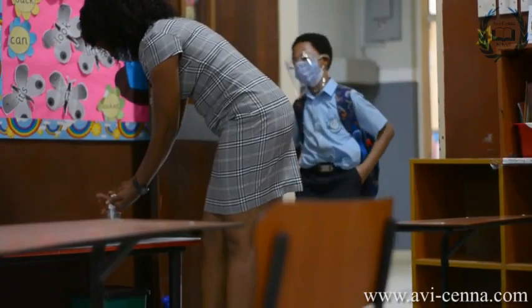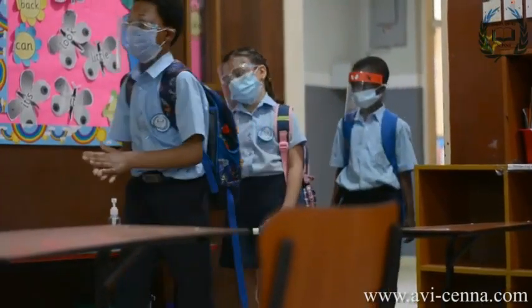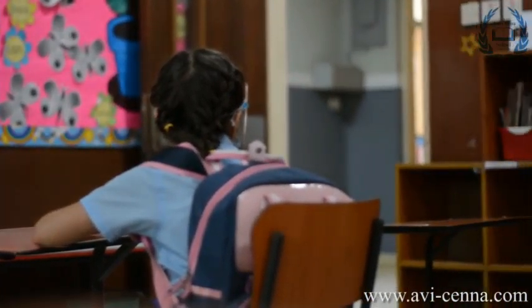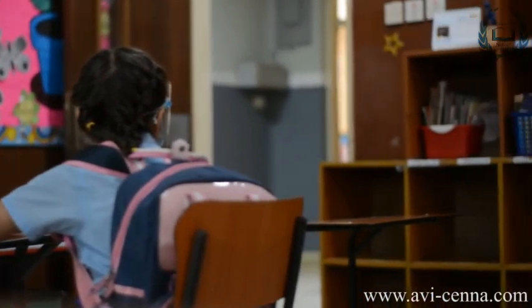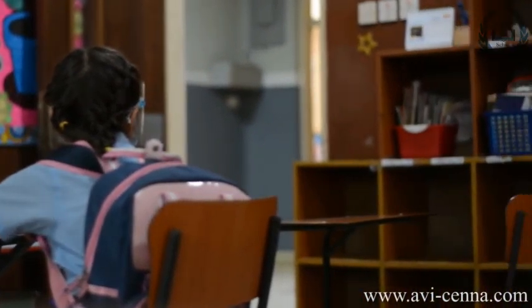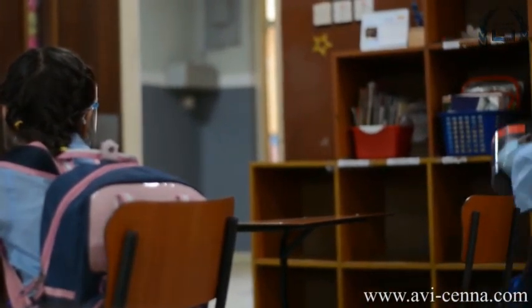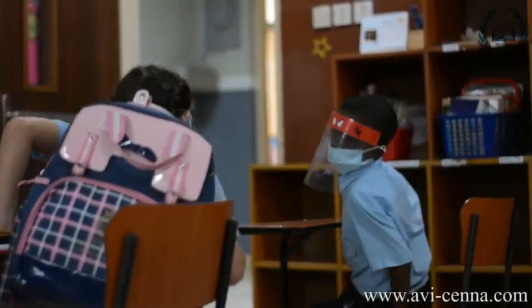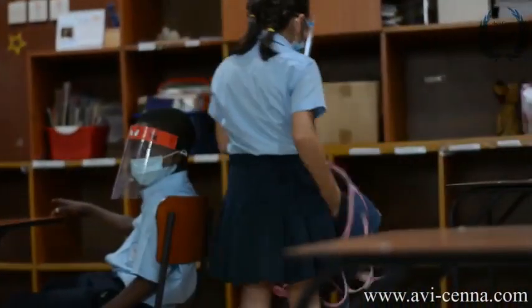When entering the classroom, please remember to always use a hand sanitizer. In the primary school, your class teacher will assign you a desk which will be your permanent desk for the term. To help stop the spread of germs, please do not swap desks with anyone, at any time, or for any reason. You will proceed to your desk where you will sit with your bag until your teacher asks you to take it to your cubicle. Your teacher will ask two students to go to the cubicle at a time.